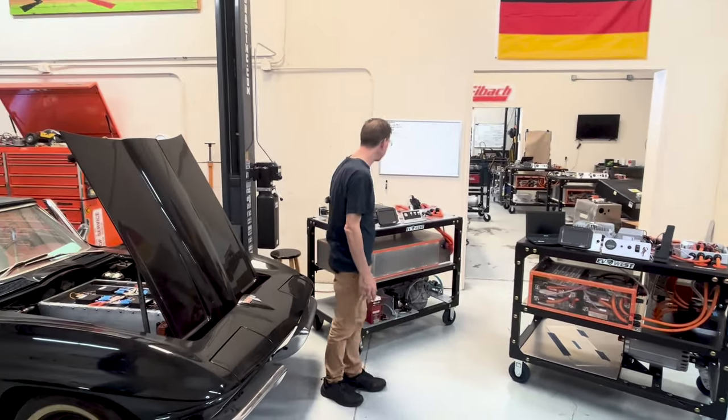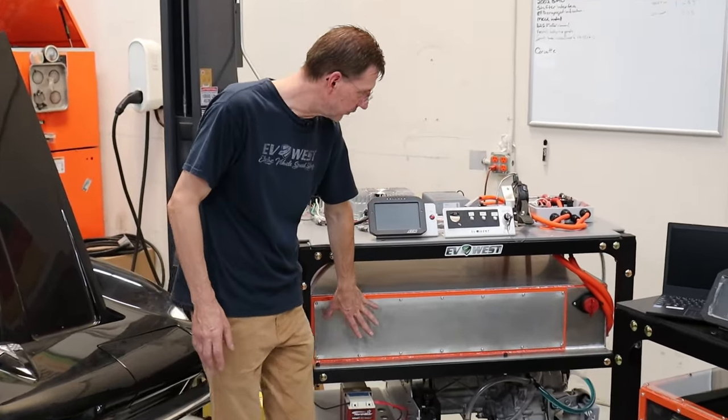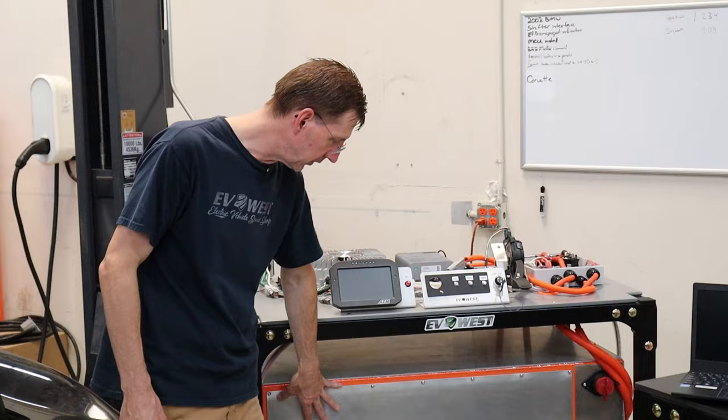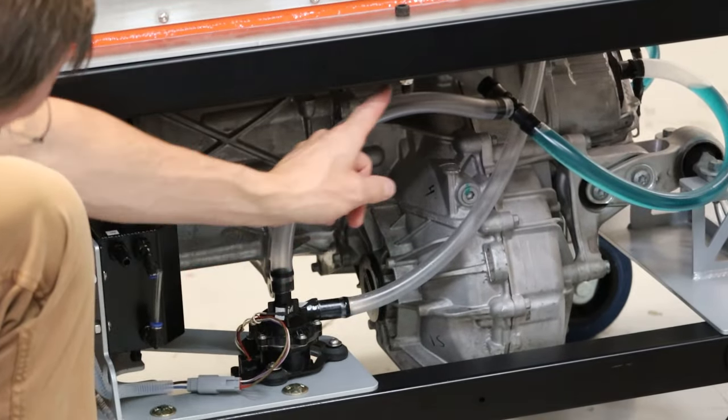Our Tesla system has a similar layout on top. It has a much bigger battery, it is a high voltage system, and then you have the Tesla drive unit on the bottom — those are liquid cooled.